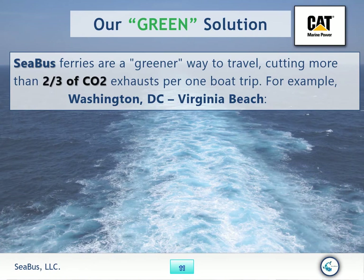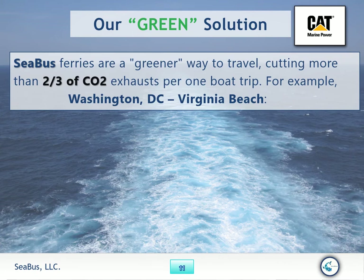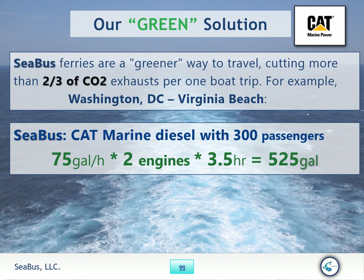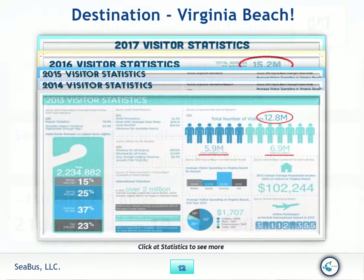Our green solution: using American-made Caterpillar-powered motors, Seabus ferries are a greener way to travel, cutting more than two-thirds of CO2 exhaust per boat trip.